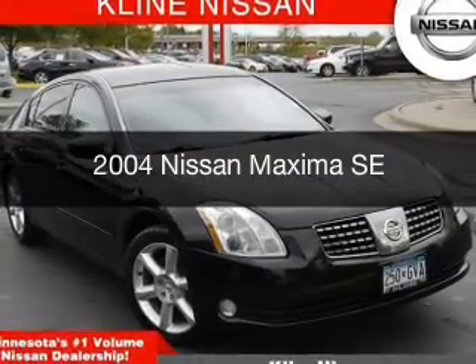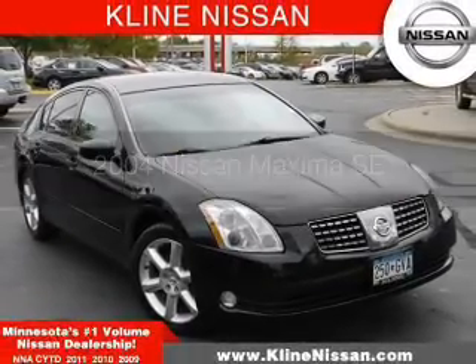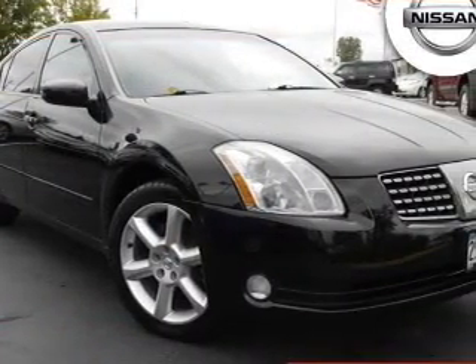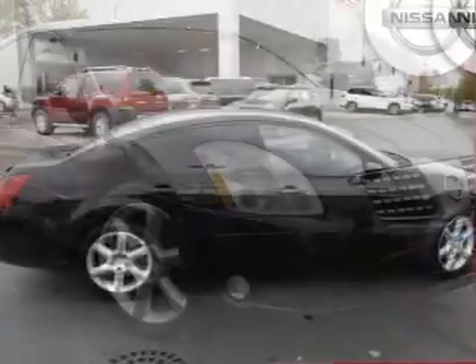This is a used 2004 Nissan Maxima, powered by front-wheel drive, a 3.5-liter, six-cylinder engine, and a six-speed manual transmission.